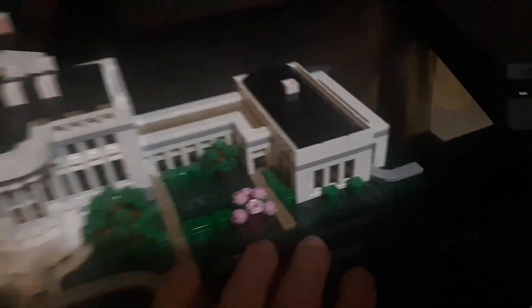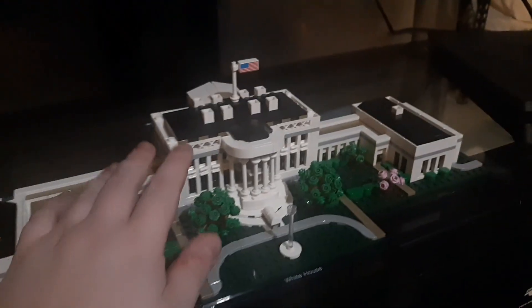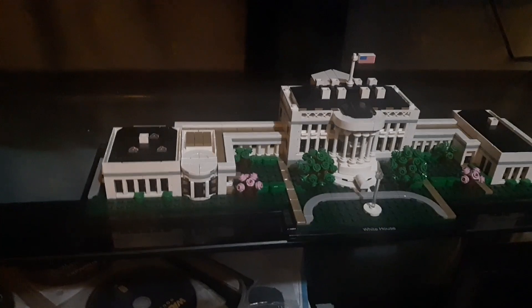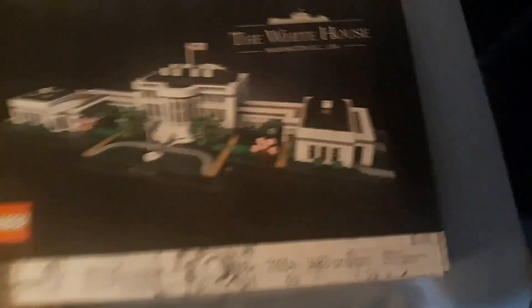Oh yeah, would you look at that — the stunning LEGO White House, dude. Oh fuck, dude. You want to see something else that's pretty neat? Let me move something quick. Oh, would you look at that — look who's a Weezer fan!